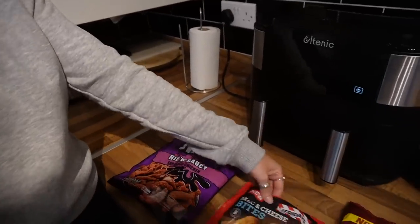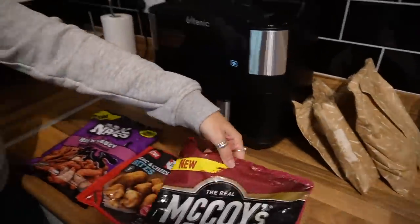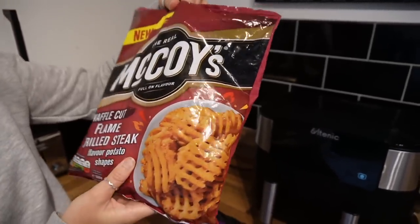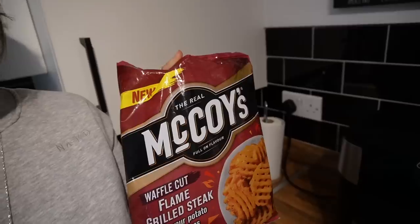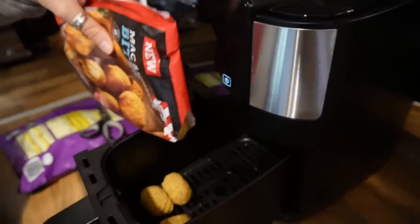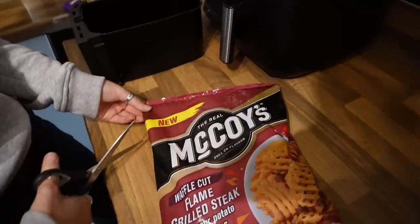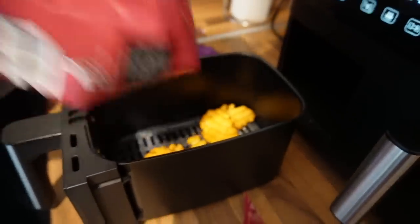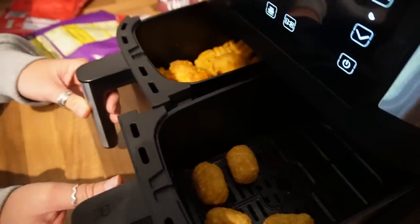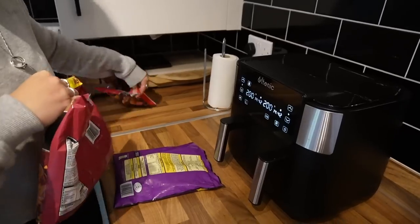We also have TGI Friday's mac and cheese balls — a massive fan of mac and cheese! And then the Real McCoy's full-on flavor waffle fries — basically waffle fries — flame grilled steak flavored potato shapes. A little bit of a mix. Two each sounds good. The waffle cup potato gets its own tray, the mac and cheese bites go together, and the chicken goes in after five minutes. A little beige feast!